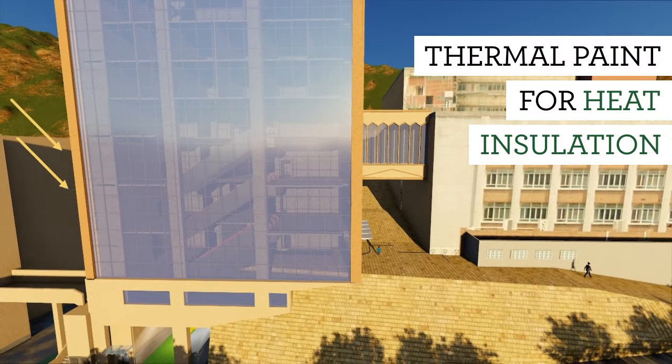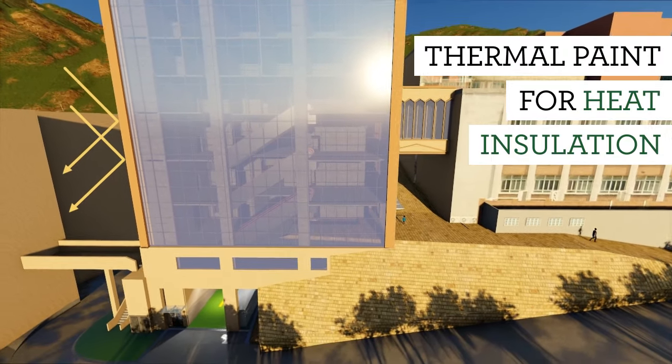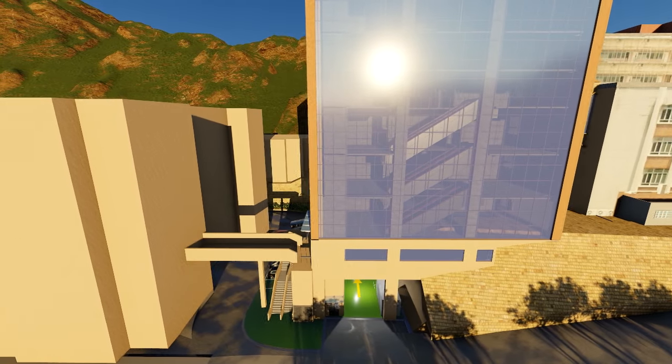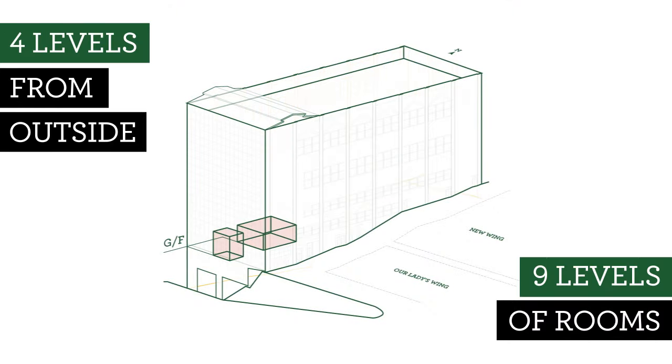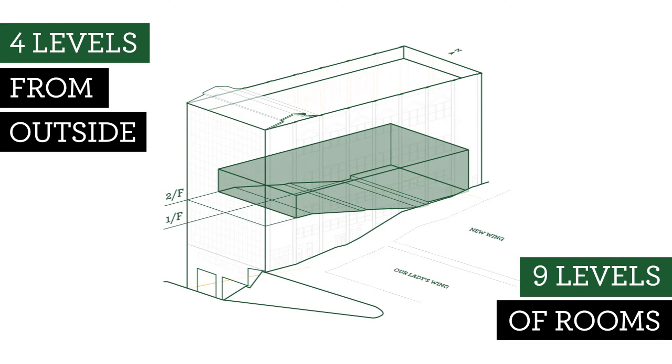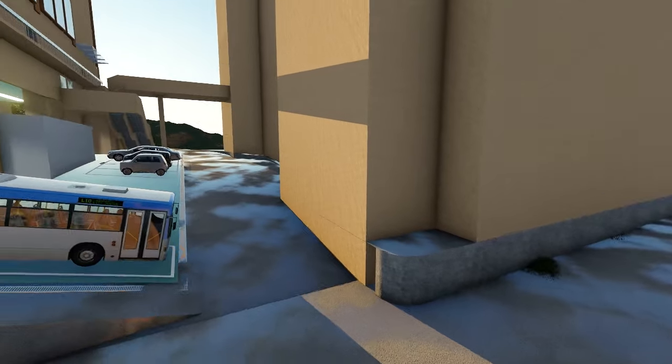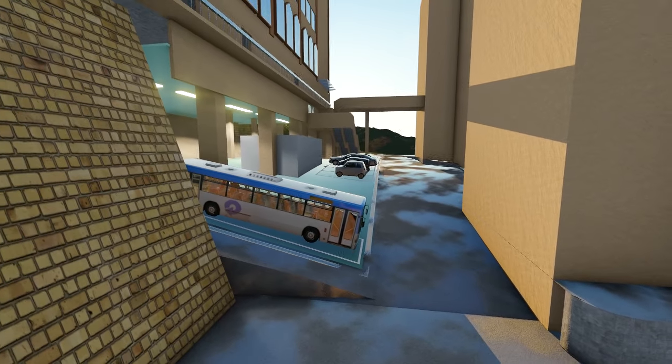On the exterior, thermal paint is used for heat insulation, and even the escalators will generate electricity to be reused in the school. What looks like four levels from the outside in fact houses up to nine levels of rooms. The revitalised Delius Wing will nurture students' talents